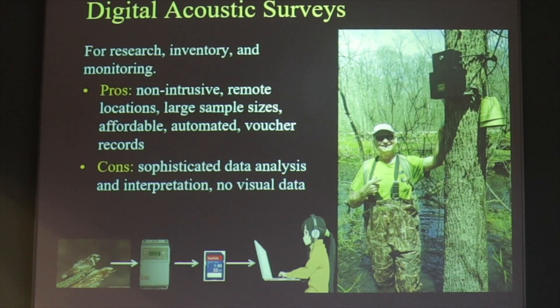The way this works is we record digital sounds on recorders that can be used for research, inventory, and monitoring. Putting up these recorders has a lot of advantages: they are non-intrusive, you can put them in remote locations, they collect very large sample sizes, are quite affordable, automated, and they give you voucher records that can be independently verified. On the con side, a fair amount of sophisticated data analysis is required, and of course you get no visual data like you would with point counts.